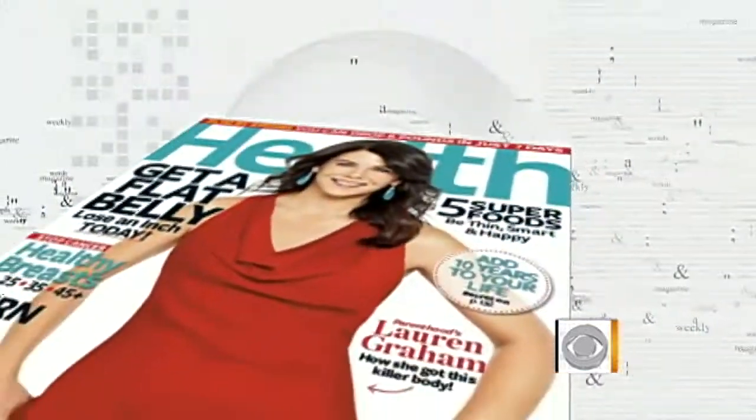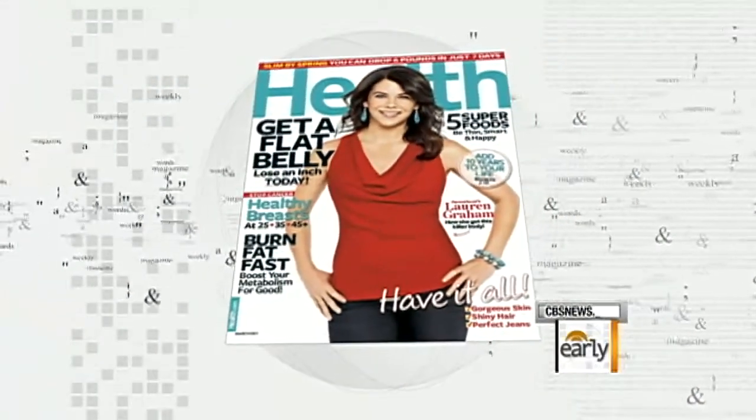It is one of this season's must-have fashion pieces: the boyfriend cardigan. But how do you wear it? This morning we're going to show you how to wear it five different ways. Health Magazine contributing fashion editor Greta Monaghan is back with us this morning. Great to have you in the studio with us. Hi, great to see you.